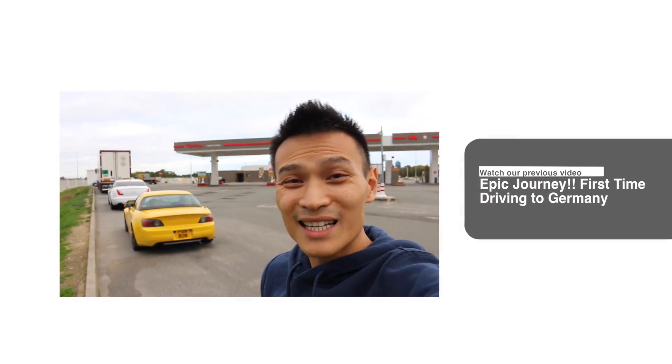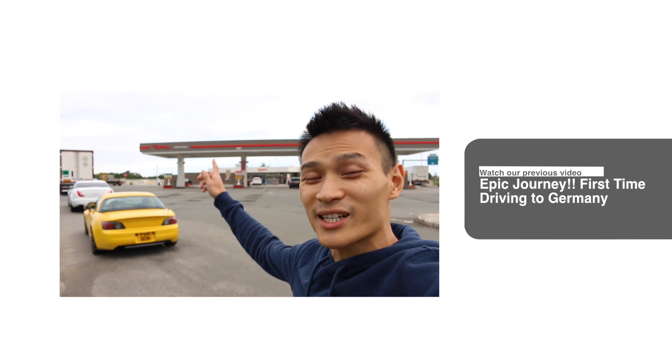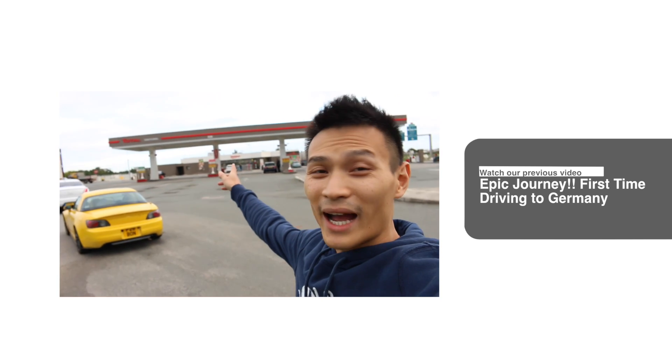I want to say a big thank you to Oliver and Christian again here at KW, and obviously to Raymond down at the motorsport department. I hope you guys enjoyed this video — don't forget to follow us on Facebook, Twitter, and Instagram. Take care, drive safely, and I'll see you guys soon. What's up guys, welcome to Performance Cars — so today I'm over in France, we just came off the Eurotunnel and we're at the Toto services.